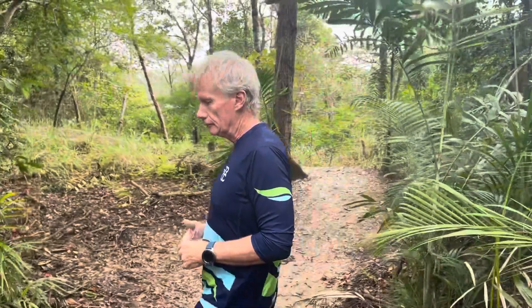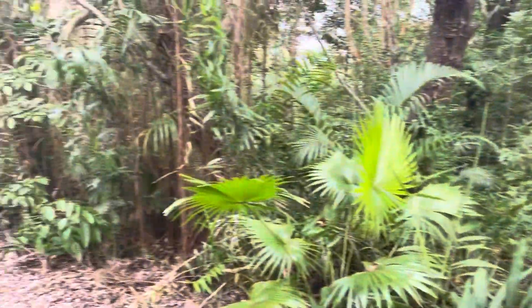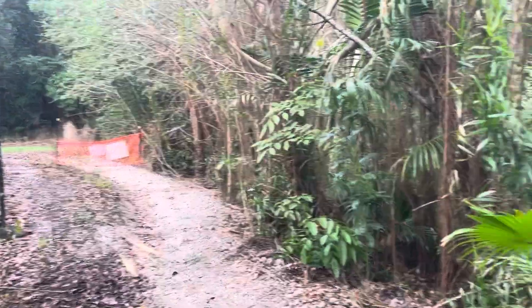Where are we Rod, whereabouts in Port Douglas are we? So we're at the eastern end of the Port Douglas sports precinct — just behind the camera there would be the rugby club and the football club. Right where the Optus tower is is where the mountain bike park actually starts.